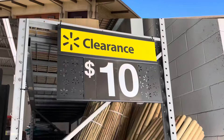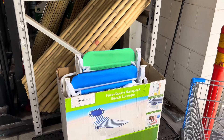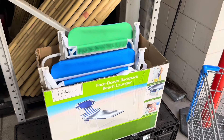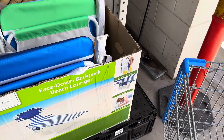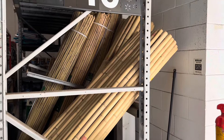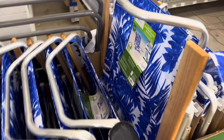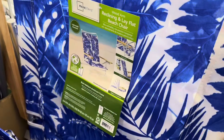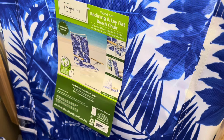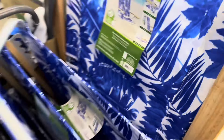They have more chairs on clearance for ten dollars — these are the beach ones. It says face-down backpack beach, and this is how you can use it; you can even use it like a backpack. That's one of them for ten dollars. These are all like $32 normally. This other pattern they have for $15, and these were regular price $49.32. These are the brand Mainstays, so the ones I'm showing you are all Mainstays.